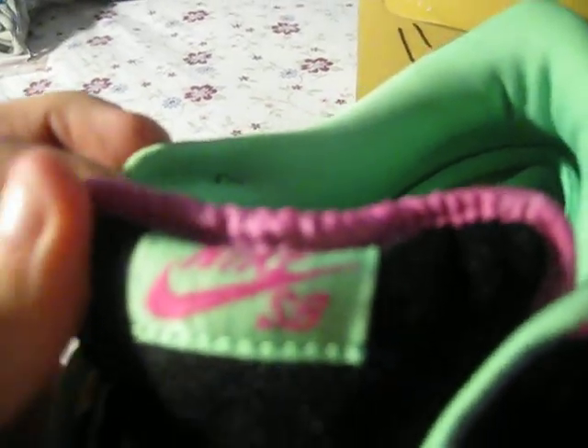Toe box is gray, suede all around. All the black you see is suede. Tongue — it's Nike SB, pink with green. With the pink lining around the back and a green and pink Zoom air sole.